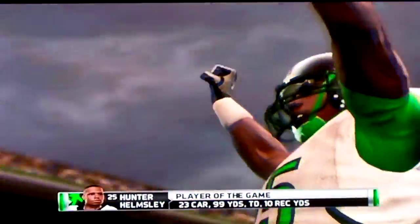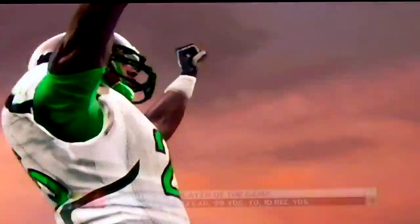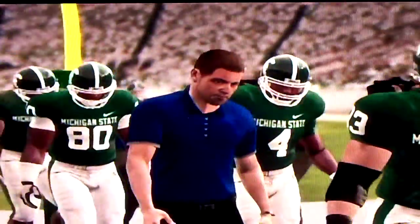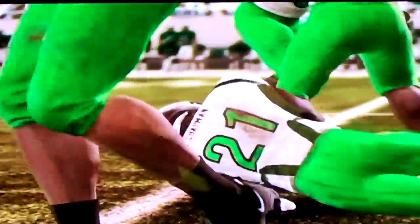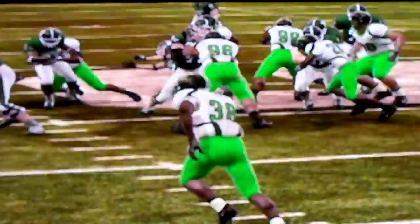Michigan State had a really good defense in this game. There you go — Hunter Helmsley, running back or halfback, player of the game again. So at 2-0, I've beaten Michigan and Michigan State in a row.